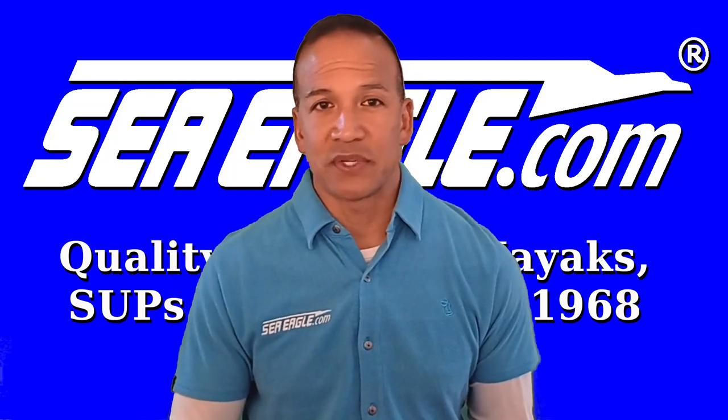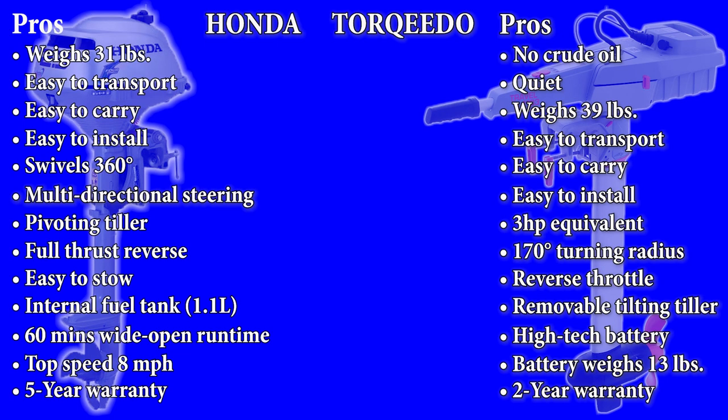To summarize which motor is best for you, let's create a list and award points to each motor. Weight — we're going to give that one to Honda; it's a few pounds lighter. Portability — Torqeedo; there's no worries about gas, oil, or fumes. Power — it's a break even at 8 miles per hour top speed for both motors. Runtime — Honda, because you can run it wide open much longer. Silent motoring — Torqeedo. Carbon footprint — definitely Torqeedo. Ease of use — Torqeedo. Convenience — Torqeedo. Maintenance — next to none with the Torqeedo. And the warranty — we're going to give that one to Honda with 5 years coverage over Torqeedo's 2.